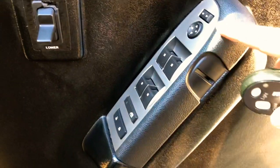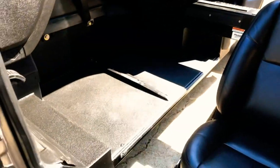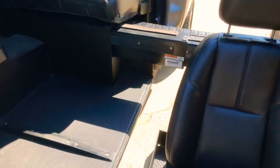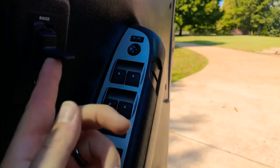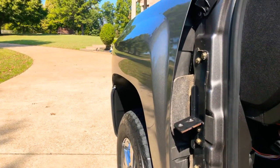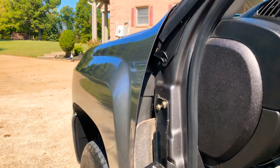You still have your power mirrors, power windows, power locks, and keyless entry — it's all here. There's a pressure switch so if something gets in the way it'll stop the whole process — that's a good safety feature. Right now I'm going to sit in it and show you what it feels like. I'm going to push the raise button and I'm going up. It's about a 45-second process to open and another 45 seconds to close.